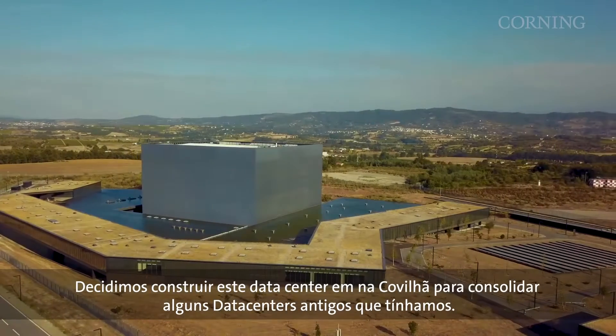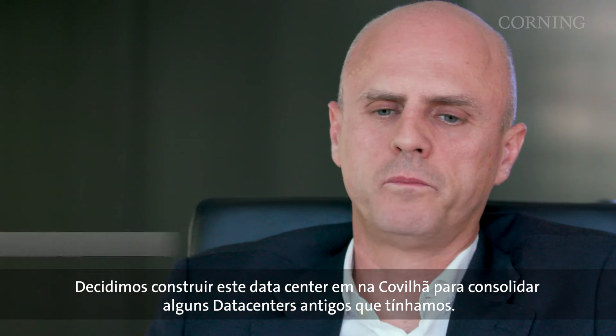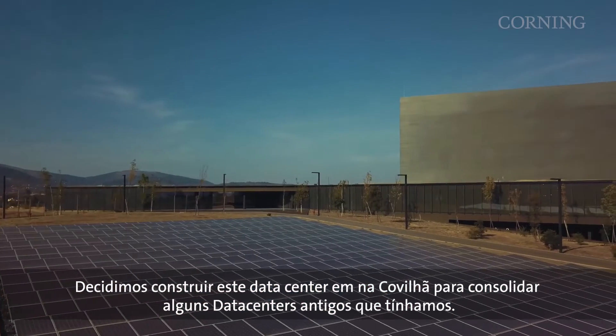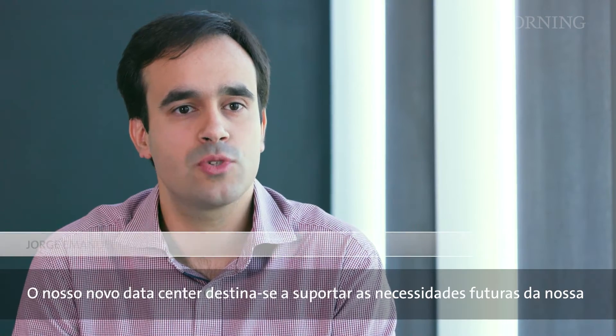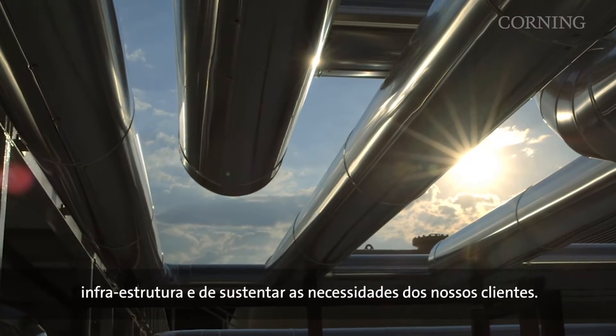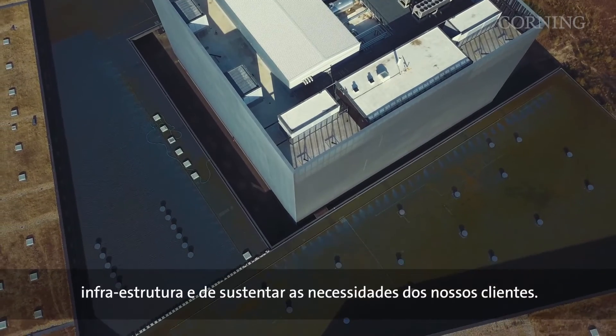We decided to build this data center in Covilhã to consolidate some old data centers that we have. Our new data center was aimed to support the future needs of our infrastructure and to be able to sustain the requirements of our customers.